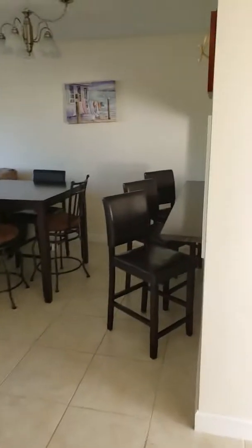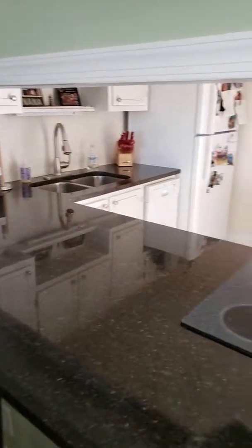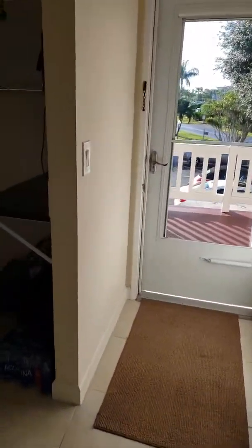Beautiful condo here. Mr. Sunshine Realtor Ready, Partnership Realty, bringing you this beautiful property. If you have any questions or more details, don't hesitate to call Mr. Sunshine Realtor Eddie at 561-693-8636. Live right here in sunny South Florida.